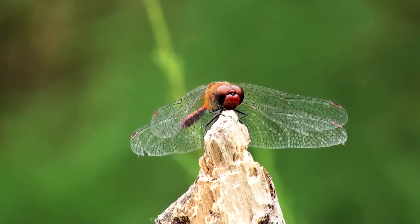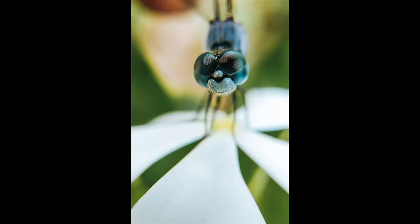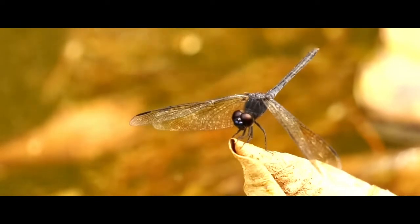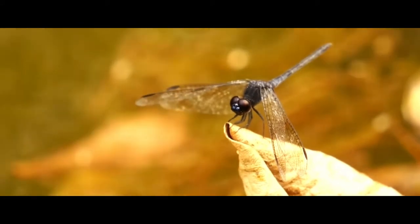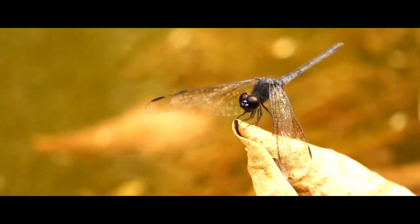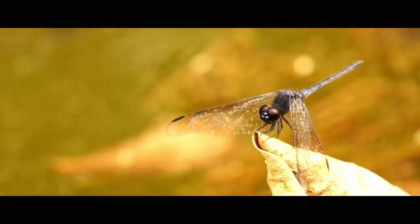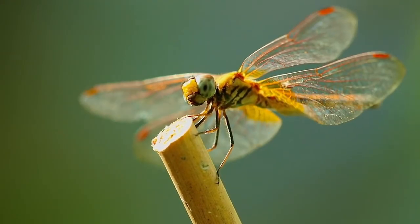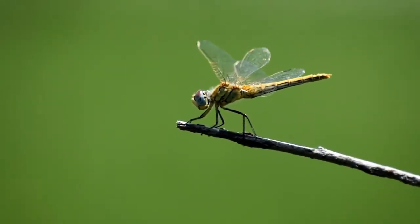Dragonfly vision is thought to be like slow motion for humans. Dragonflies see faster than we do — they see around 200 images per second. A dragonfly can see in all 360 degrees around it, and nearly 80% of the insect's brain is dedicated to its sight. The eye of a dragonfly has about 30,000 lenses, while a human eye only has one lens. As a result, the dragonfly has the ability to see all around itself.